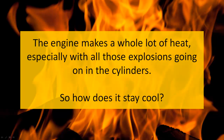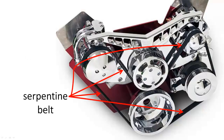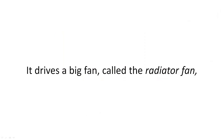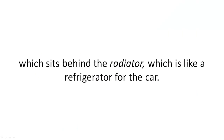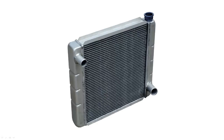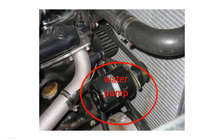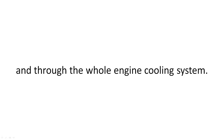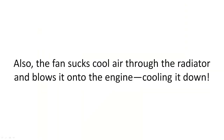The engine makes a whole lot of heat, especially with all those explosions going on in the cylinders. How does it stay cool? The serpentine belt is also connected to the crankshaft, and it powers a whole bunch of other stuff. The serpentine belt loops through all those different gears. It drives a big fan called the radiator fan, which sits behind the radiator, which is like a refrigerator for the car. The serpentine belt also runs the water pump, which moves cool water through the radiator and through the whole engine cooling system. The fan sucks cool air through the radiator and blows it onto the engine, cooling it down.